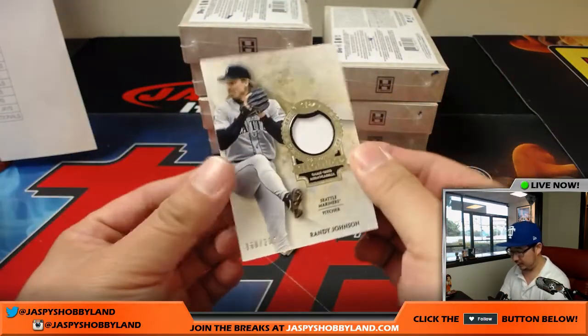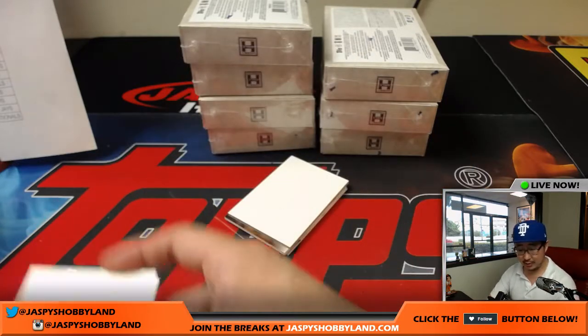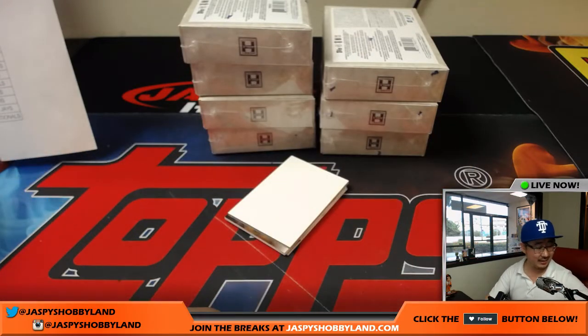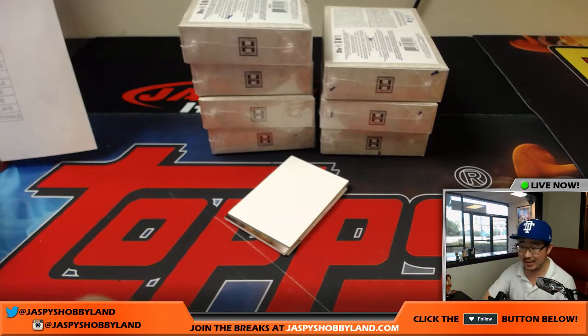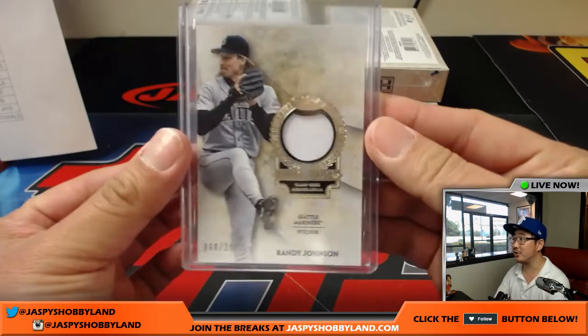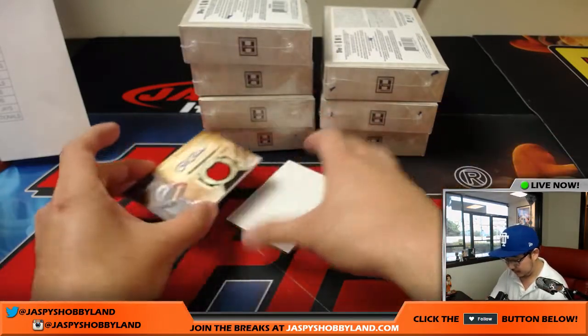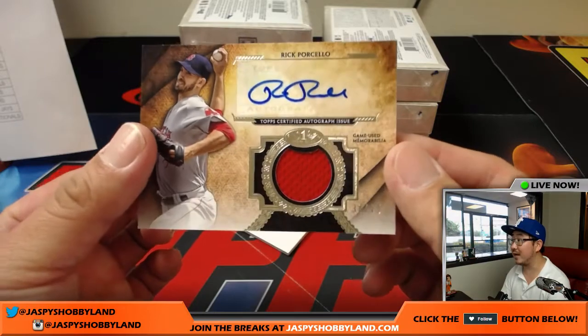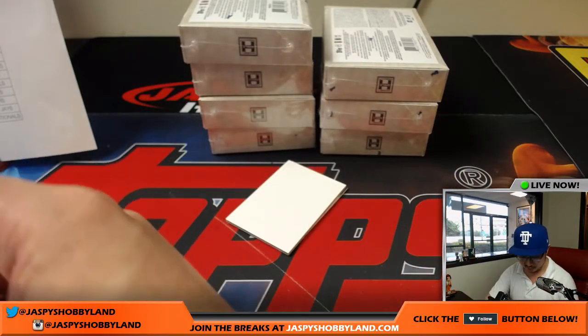Next one is a Mariners Edition of Randy Johnson, 60 out of 200 — goes to Ed and the Mariners. Nice one, Ed. Next is Jersey Auto, Rick Porcello, 34 out of 75 — jersey and autograph. A lot of Red Sox so far. That goes to Michael Van Wye.